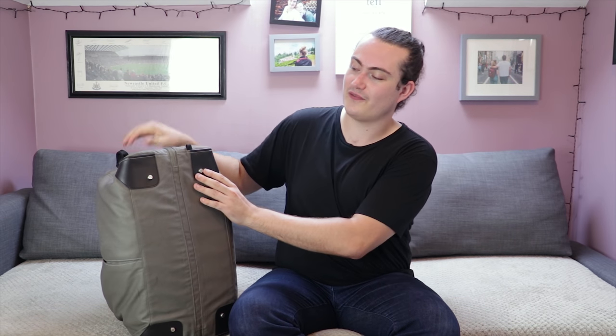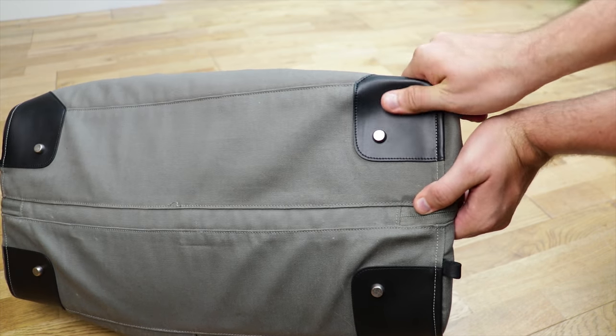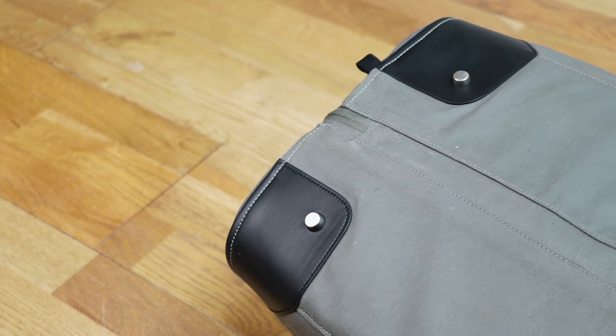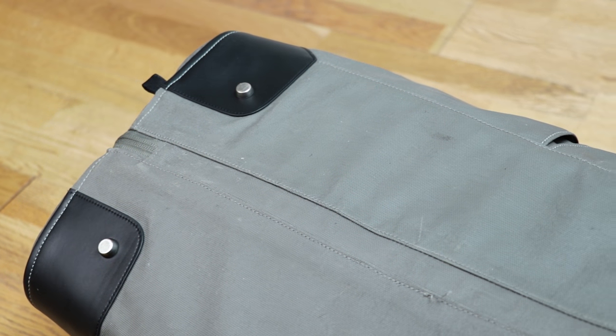Moving on to the bottom of the Pact One, you'll find four pieces of leather-looking material on each corner for added durability. They may look like leather but they're actually made of polyurethane — great because Pact are committed to delivering animal friendly products, which gets a big thumbs up from us. On each corner you'll also find four studs to protect your bag when it's resting on the floor, which is an essential addition for a duffel you'll frequently be laying down.